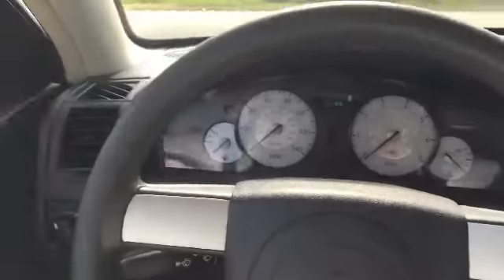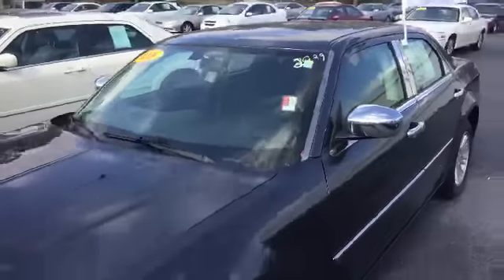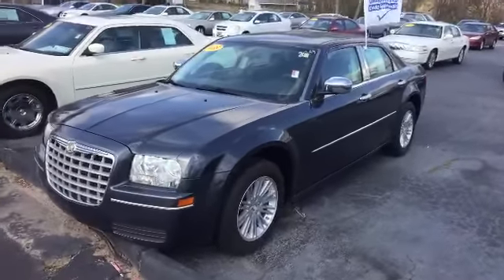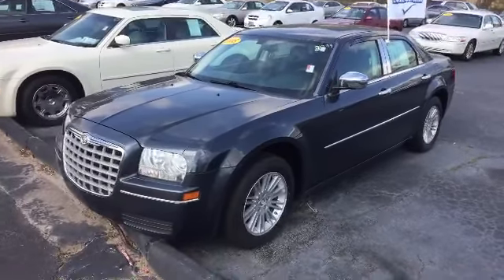And there you have it — your 2008 Chrysler 300 here at LaGrange Toyota. Give me a call at 706-882-2963, or stop by and see me. That's Mike Ward — I hope to see you soon.